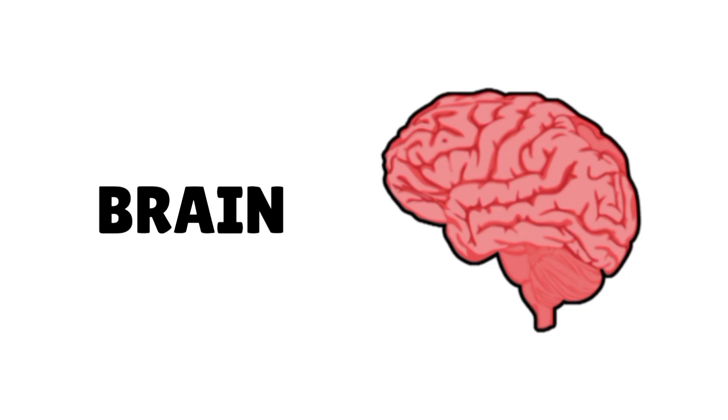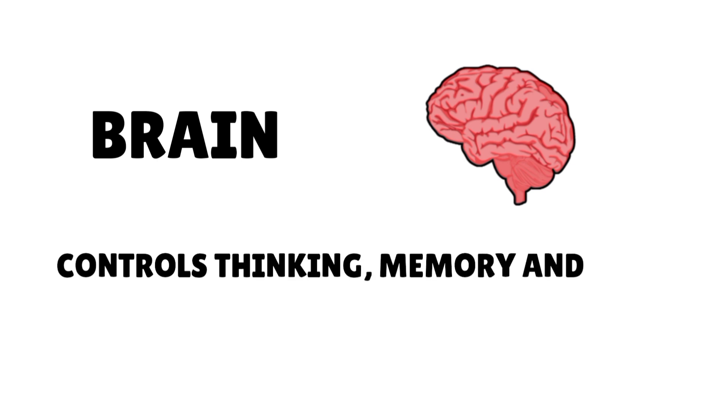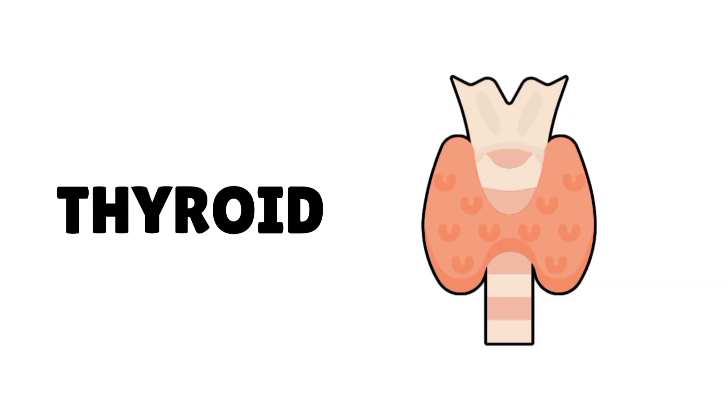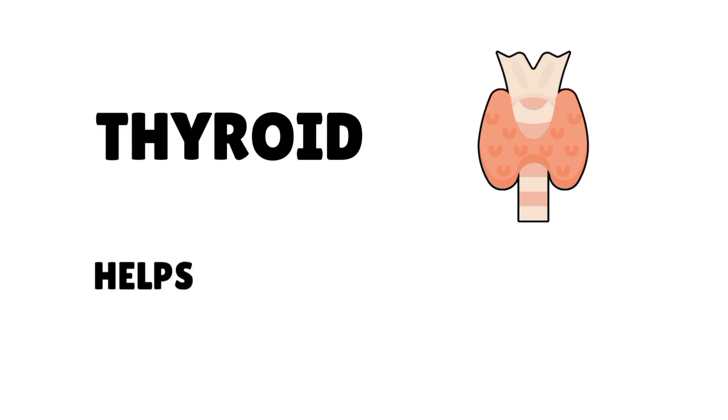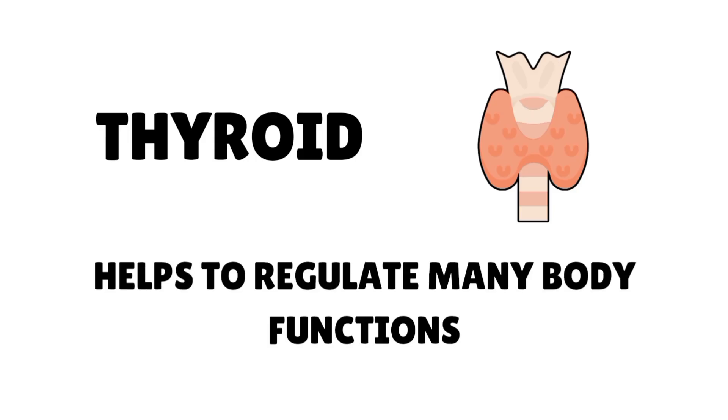Brain controls thinking, memory, and body movements. Thyroid helps to regulate many body functions.